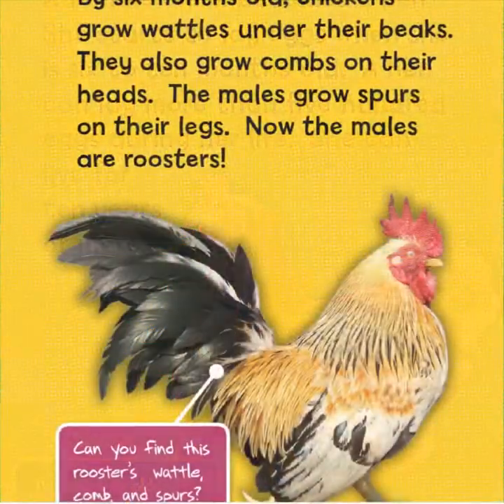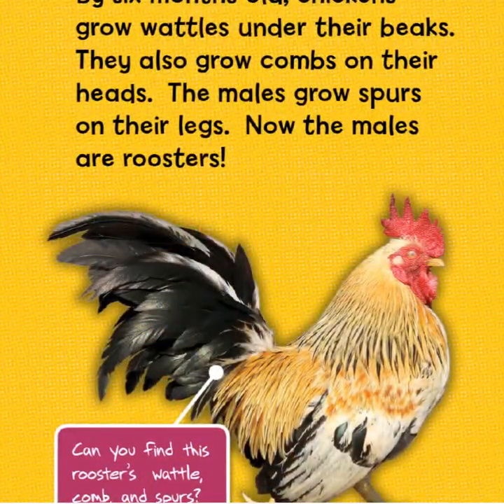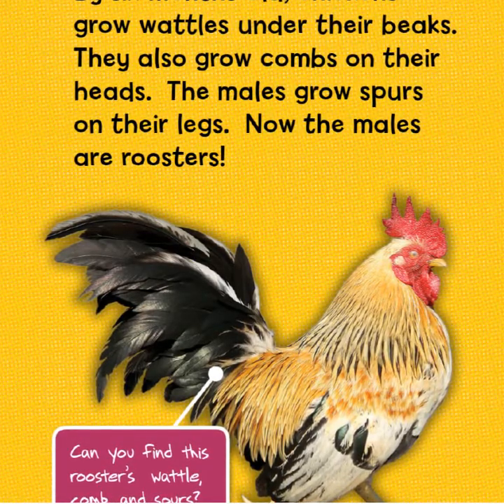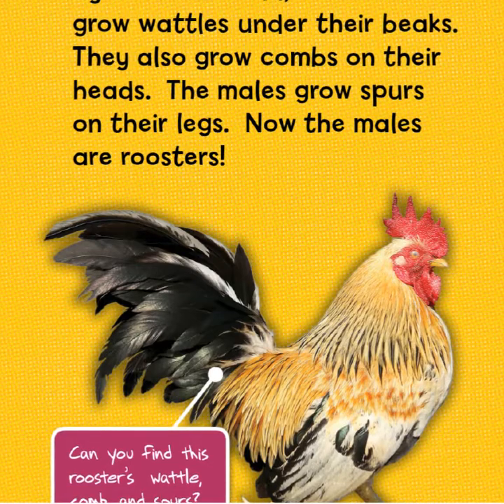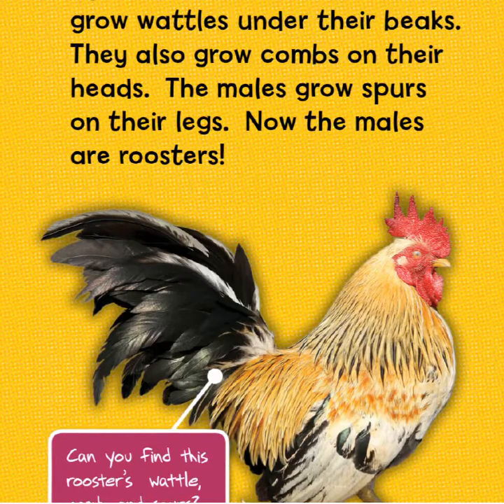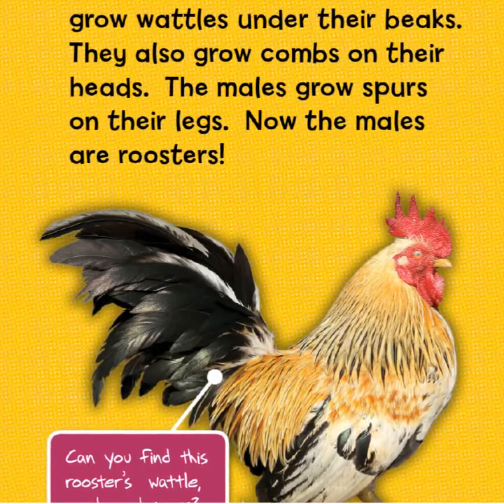By six months old, chickens grow wattles under their beaks and combs on their heads. The males also grow spurs on their legs — now the males are roosters. Can you find the rooster's wattle, comb, and spurs?